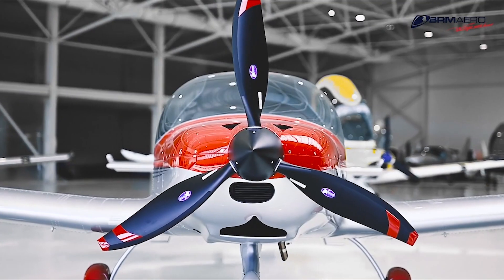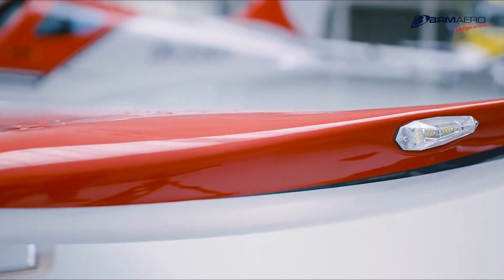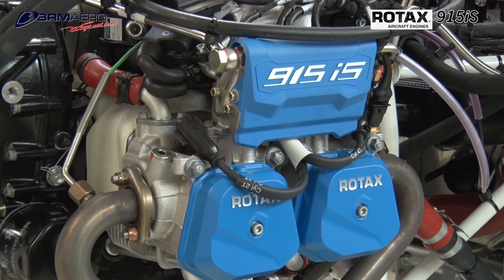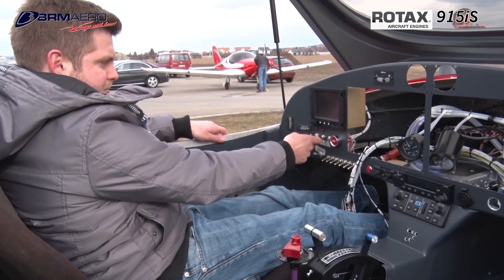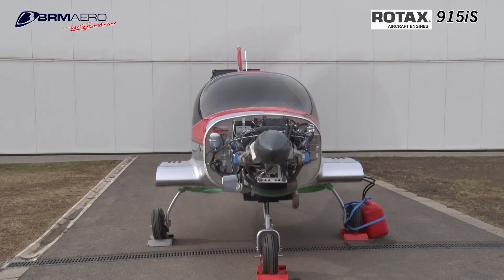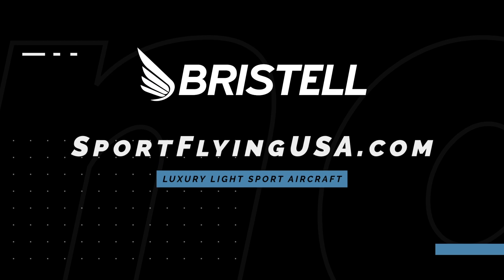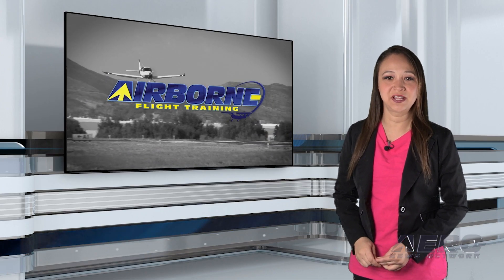If it looks good, it usually flies good. The Bristol series of aircraft is proof of that. Furthering their legacy of safety and efficiency, Bristol is proud to feature the Rotax 915 IS Turbo in the current lineup of aircraft. The 915 IS Turbo power plant offers more power than ever before in a light sport aircraft. Learn more about Bristol at www.SportFlyingUSA.com.